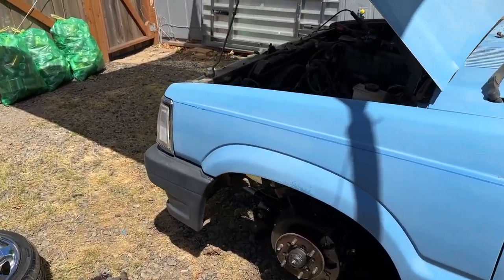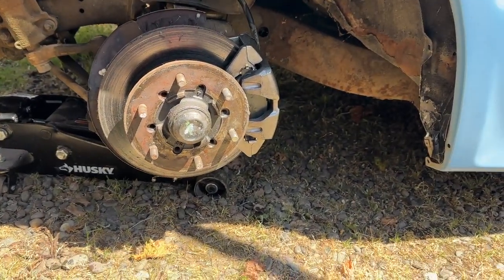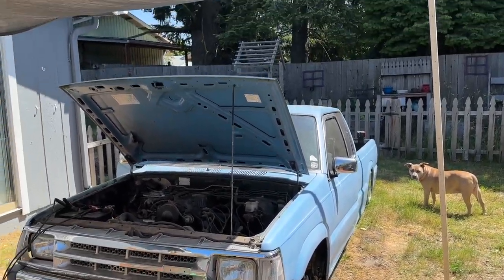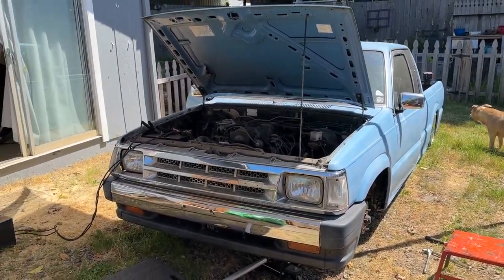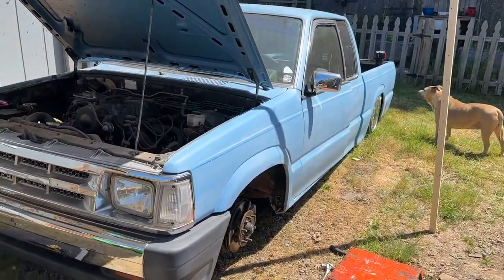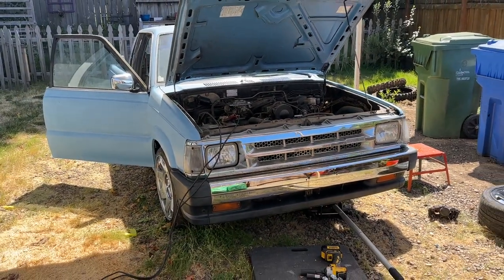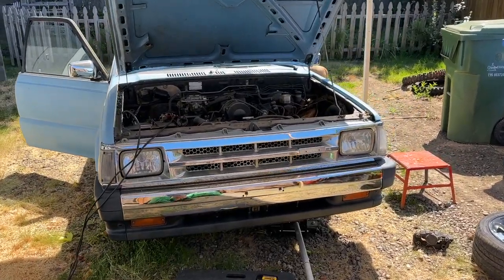I've got another clip — just replaced the caliper on the driver's side of the Mazda. That's in there, I just need to tighten the bolts. I keep forgetting to do updates. I kind of made a bit of a sunshade — it's hot right now. Just an update: get that brake on there, get it bled, probably do a tune-up, and depending on any other little issues, we could go get tacos in this thing today.